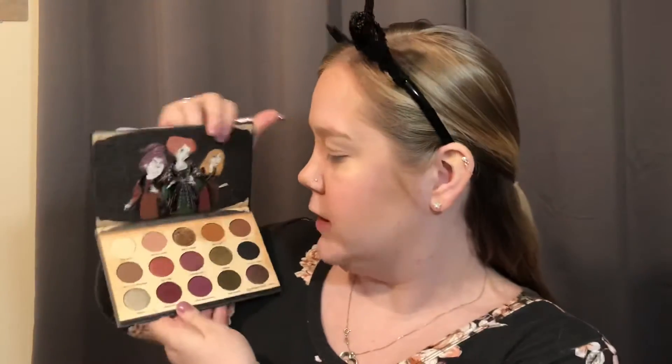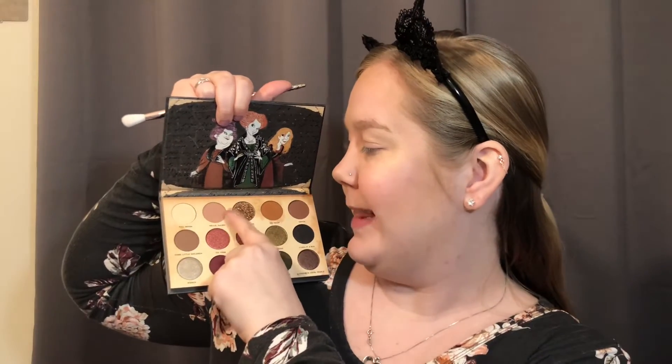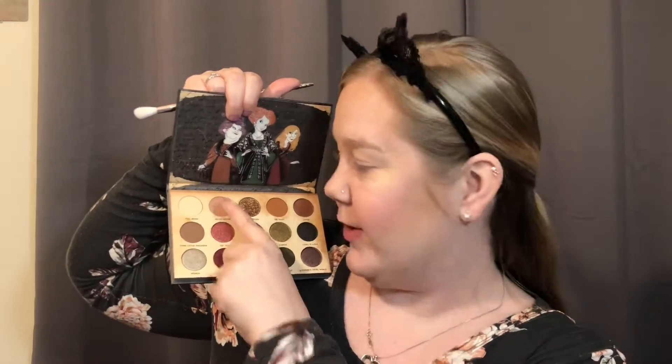My lids are concealed and set with powder. First off, I want to start off and put Hello Salem — this beautiful color — all up in my crease. It's such a pigmented color.